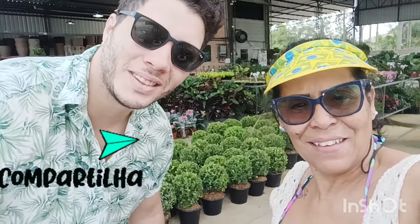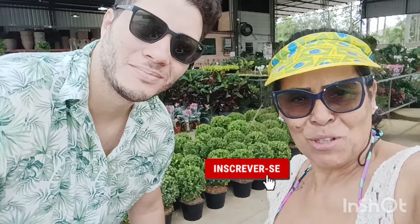Olá pessoal, tudo bem com vocês? Bom dia. Hoje estamos no Biomass Garden, que fica na RJ 114, quilômetro 25, entre Paxico e Itaboraí. A gente vai virar a câmera e mostrar para vocês. Meu nome é Ana, eu sou a Cássio, e você está no canal Catful das Plantas. Bora lá mostrar o que tem de bonito por aqui hoje.